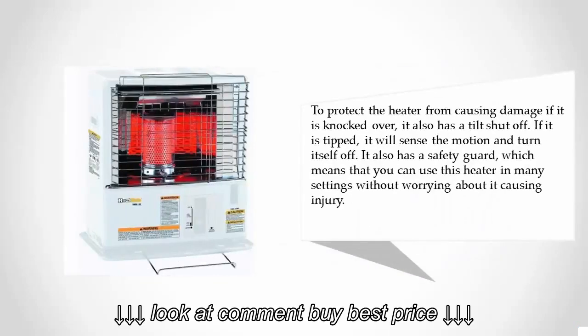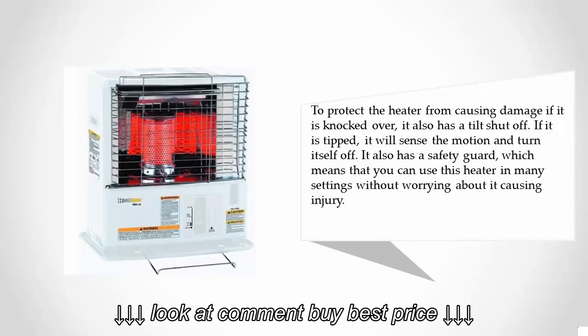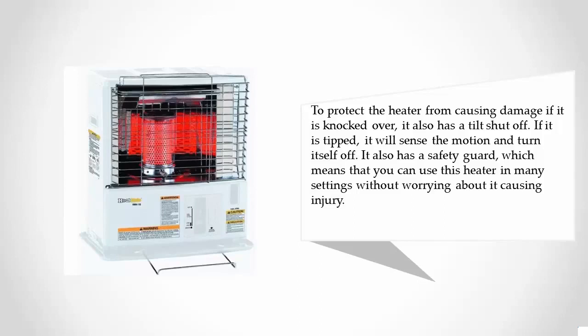To protect against damage if knocked over, it also has a tilt shutoff — if it is tipped, it will sense the motion and turn itself off. It also has a safety guard, which means you can use this heater in many settings without worrying about it causing injury.